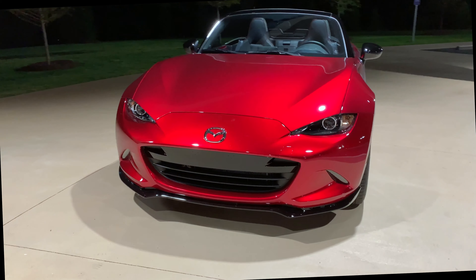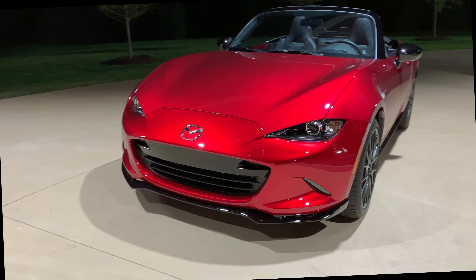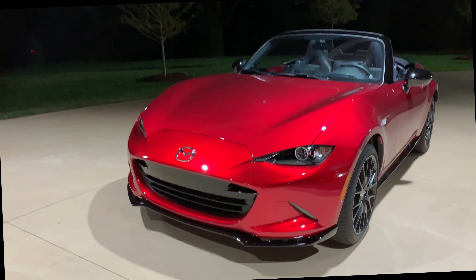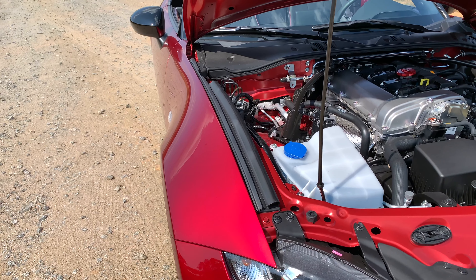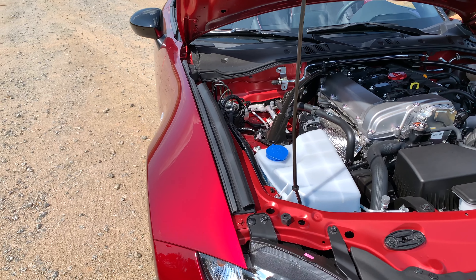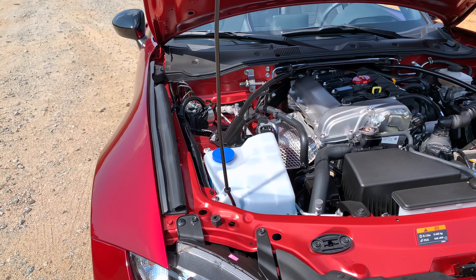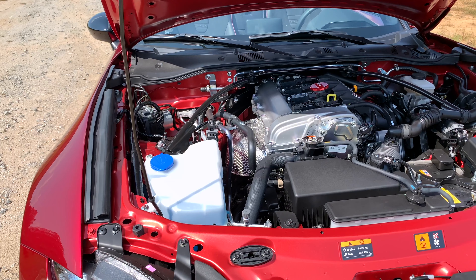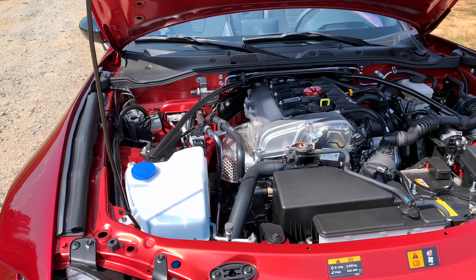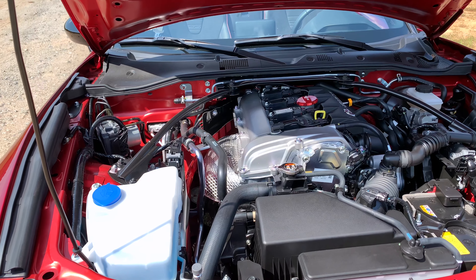The feeling of being one with a machine and an almost organic connection with it and the road is what makes a Miata really special. On the mechanical front, the MX-5 is as simple as you can get: front engine, rear-wheel drive, and with our tester's glorious manual transmission, makes it an absolute joy. There's no force induction, no electric boost, nothing in the way between you and the car.